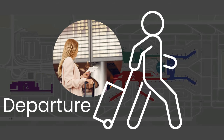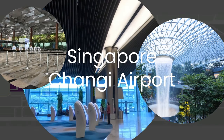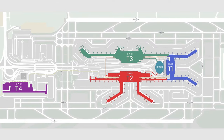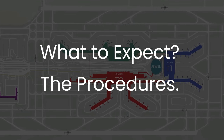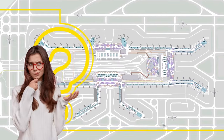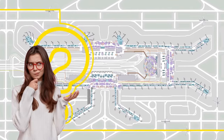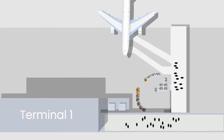Are you arriving to Singapore, departing, or even just transiting in the world's best airport, Singapore Changi Airport? Here are the animated graphic information on what to expect and the procedures for each of the three scenarios, as some travelers find it quite different from where they lived or other countries they had visited.